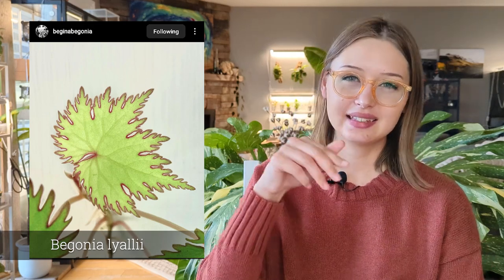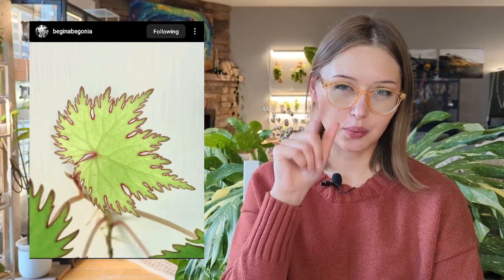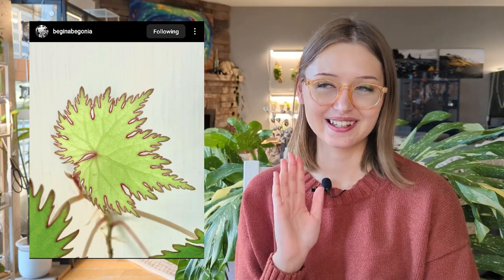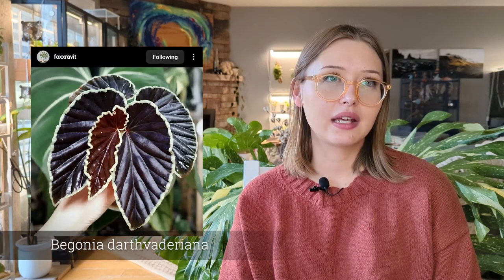I think begonias especially — I want more of those. There's one, it's Begonia liallii — it has a really cool textured edge with a red rim. It's so cool and I think it's the coolest thing. That's definitely one I would get and put in a terrarium. Another one that a lot of people like but is notoriously difficult to keep alive is the Darth Vaderiana.